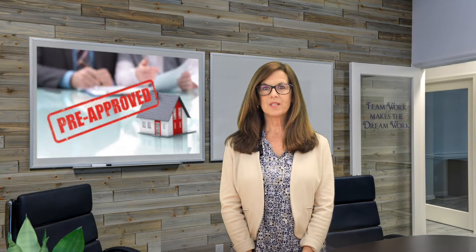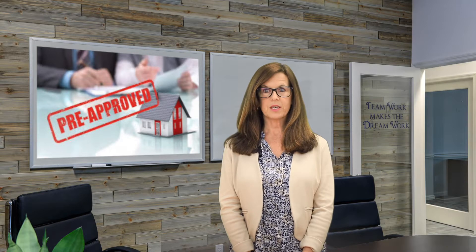Hi, I'm Christine Gabor with the Reynolds team of One Sotheby's International Realty. We have curated a video series just for home buyers to learn more about what happens when purchasing a home. This third video provides tips on how to choose a lender and get pre-approved.